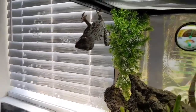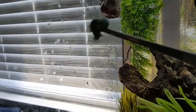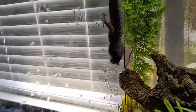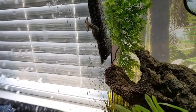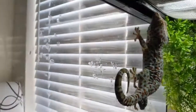This guy also loves his pinky mice, so at the end of the video we'll have a quick clip of him eating a pinky. Now let's see if this female will eat — got another one here. I think you got it, bud.